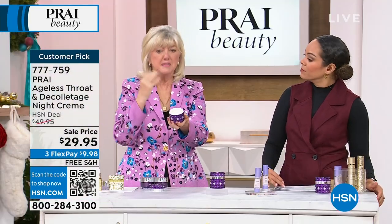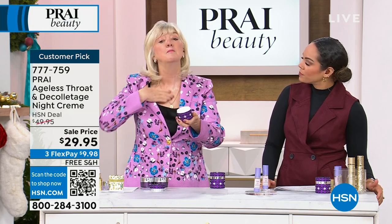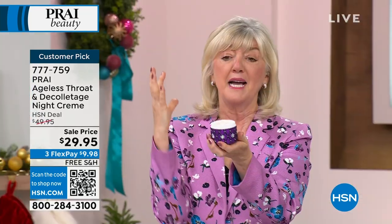That bounce you see is our Cepi Lift technology. At home, you would apply it from below the bust, up to the neck and out to the back of the chin.